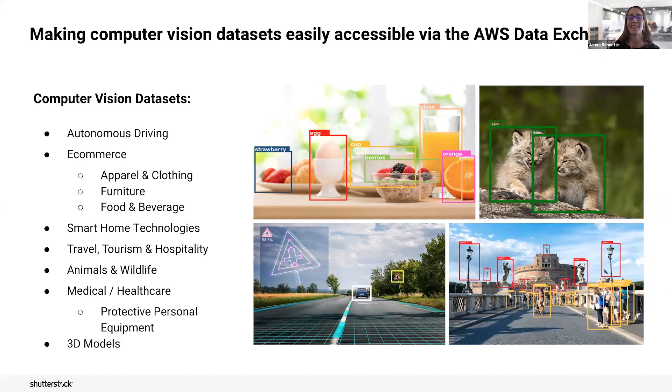We're equally excited. It's been amazing to collaborate with the AWS team, and we're really excited to have teamed up and made computer vision more easily accessible to more companies. Now featured on the AWS Data Exchange, we have over 10 data sets launched across several verticals and use cases.